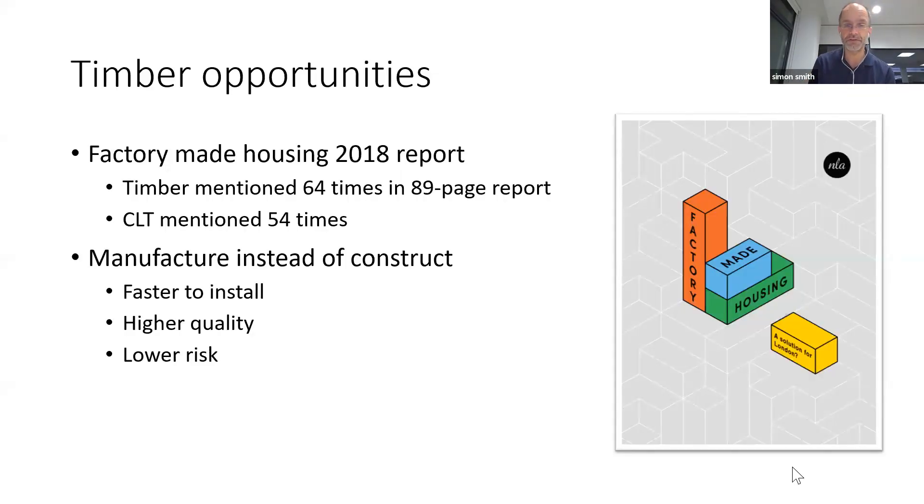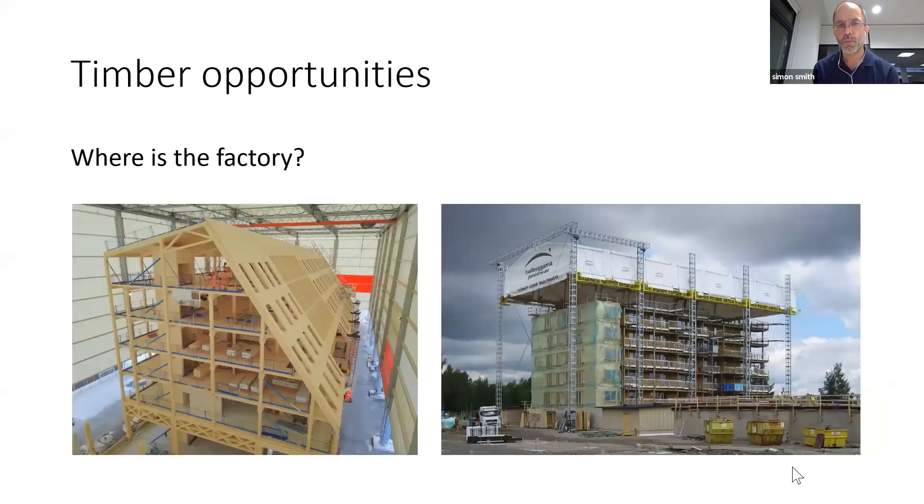Going back to reading: don't forget to read books. This is a report by the NLA on factory-made housing. Timber was mentioned 64 times in that report; cross-laminated timber was also quite well featured. The whole premise is manufacturing buildings instead of constructing them — no more construction sites, but manufacturing or assembly sites. And finally on the factory theme: where is the factory? Is it a traditional factory built in one location that doesn't move, or does the factory move around the country with the buildings? One of the challenges on timber jobs is getting timber wet during construction. In Scandinavia they insist on building everything inside a tent — so their factory is actually on site.